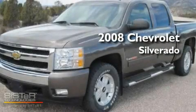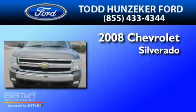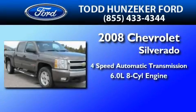This is a low-mileage 2008 Chevrolet Silverado. This truck has a four-speed automatic transmission and a 6.0-liter V8.